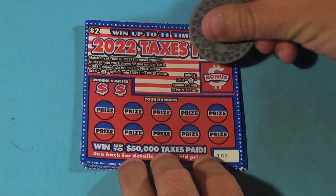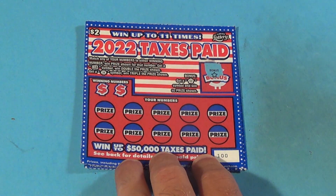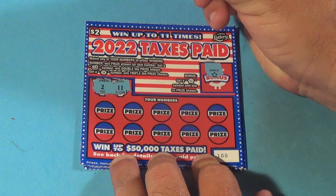In the bonus, you're looking for a star symbol to win the bonus — and we have a star symbol, so we win the bonus! Let's look at our winning numbers and see if we can win anything else.